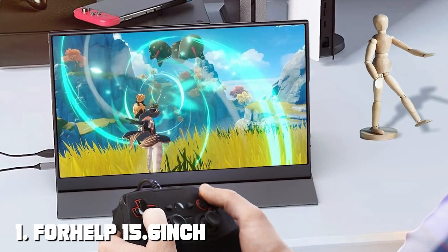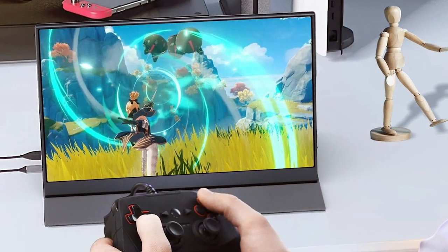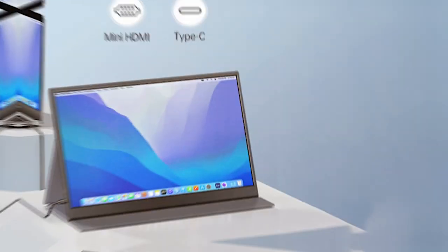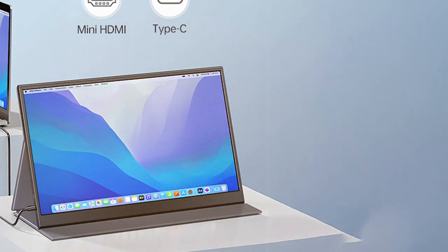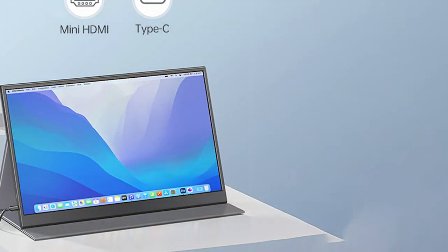Let's kick things off with the ForHelp 15.6-inch portable monitor. This slim and sleek monitor packs a punch when it comes to design — it's incredibly lightweight, making it the perfect travel companion. The build quality is top-notch with a brushed metal finish that not only looks premium but also adds durability.